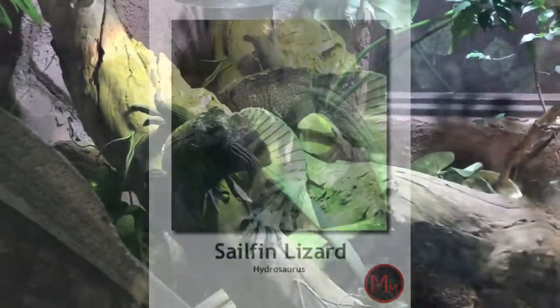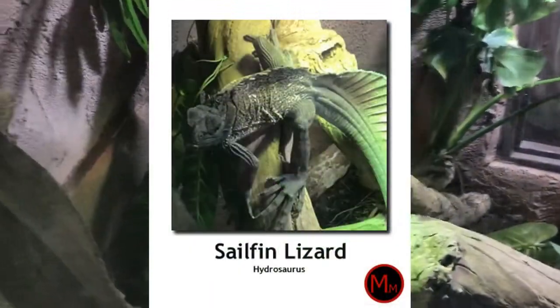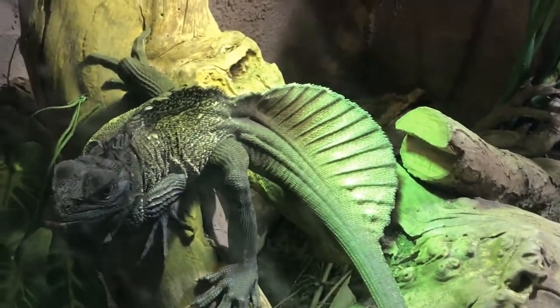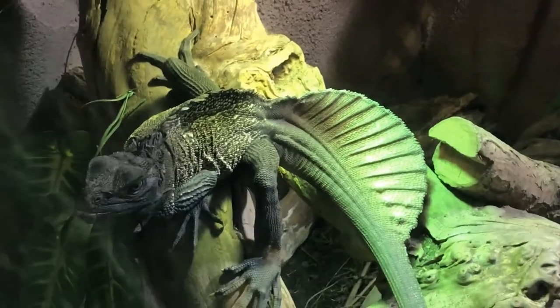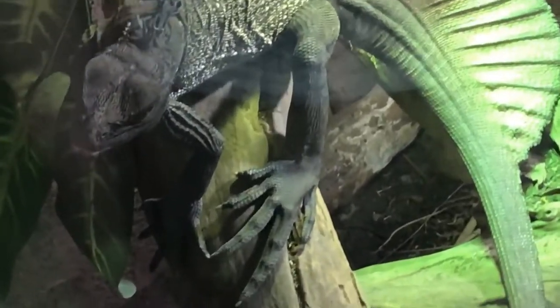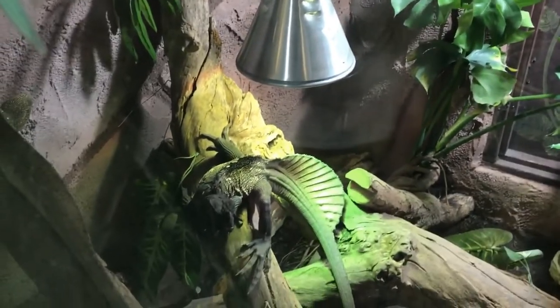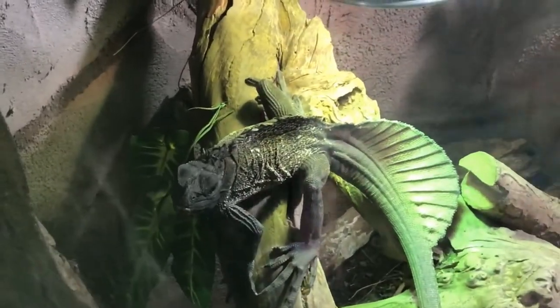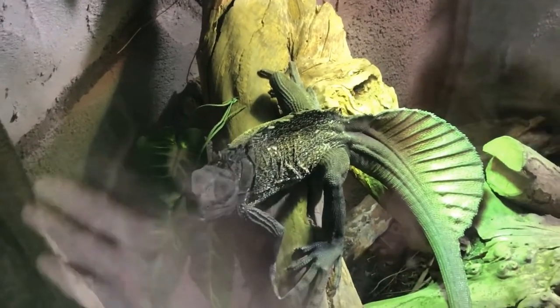Okay guys, we've got a Sailfin Lizard. He looks very prehistoric, almost like an Aranosaur from Africa. His feet at the front almost look like that of an Indominus, and he's a powerful swimmer. He uses his sailfin to propel himself through the water and escape predators.